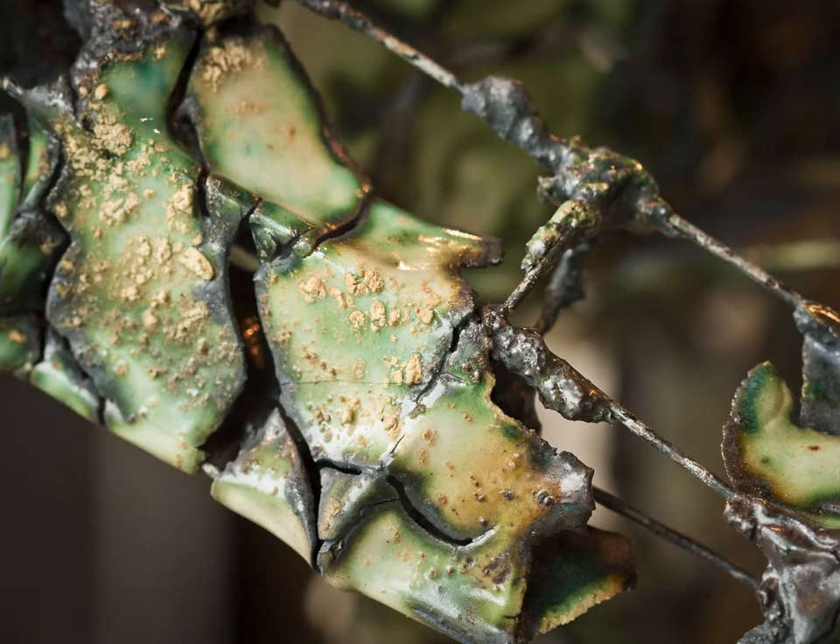Here is a close-up of the propeller section of Unmanned. This is porcelain over nichrome wire. Clay objects, like the machines that I reference in my work, seem to predict their own future. That is, once clay is fired, you know exactly how it's going to go wrong.